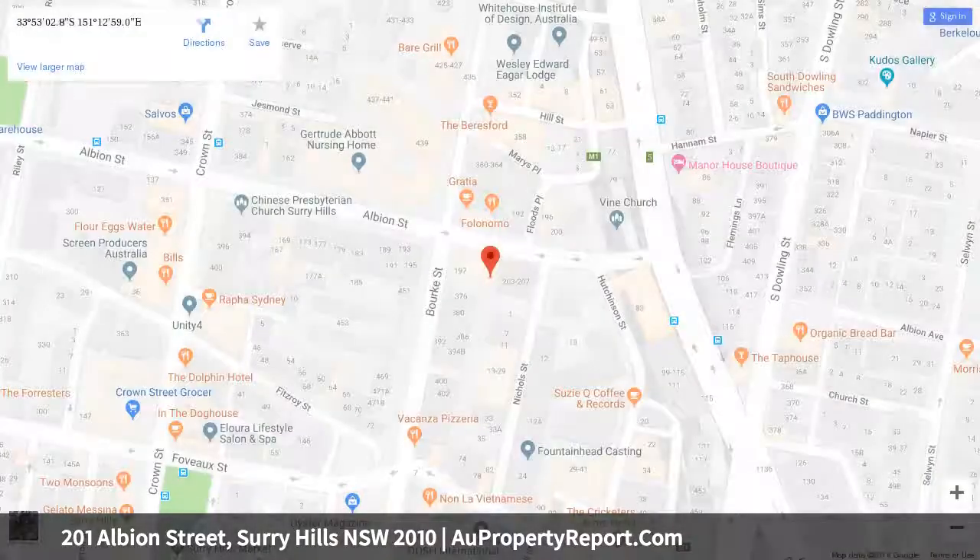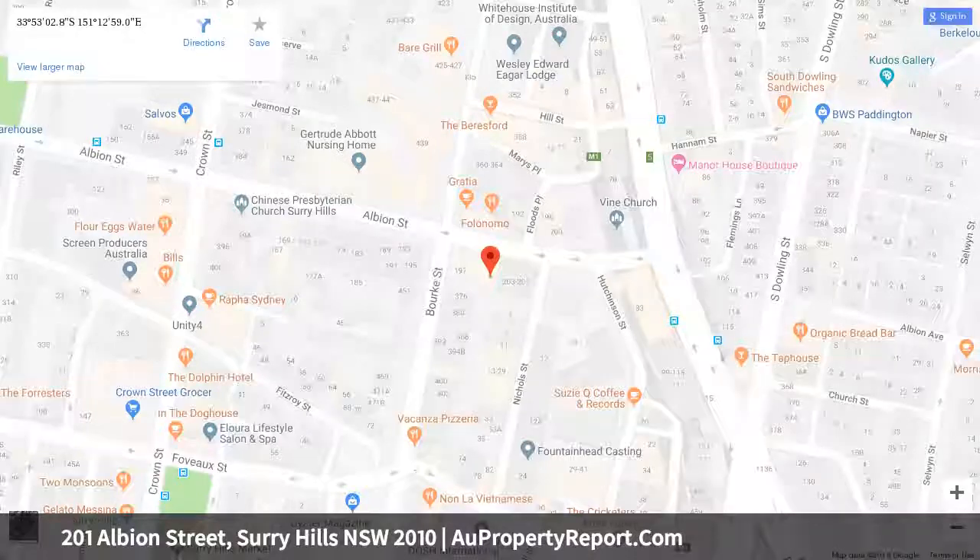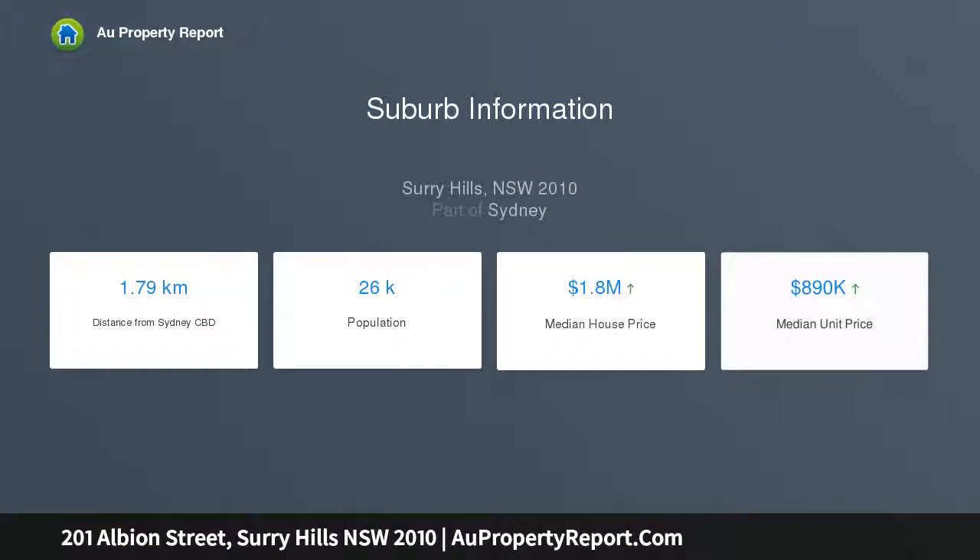A heated swimming pool with lap jets, an architecturally designed yard with built-in barbecue, a state-of-the-art security system with nine cameras that live feed to your mobile device, a large modern chef's kitchen, and rear lane access.